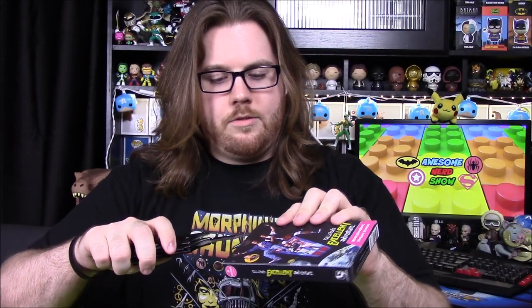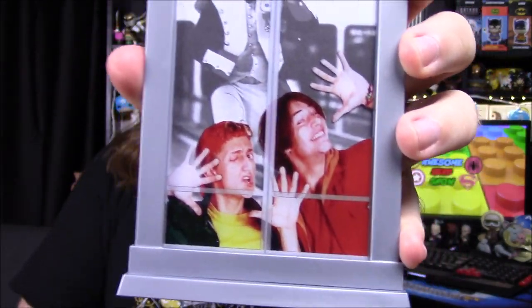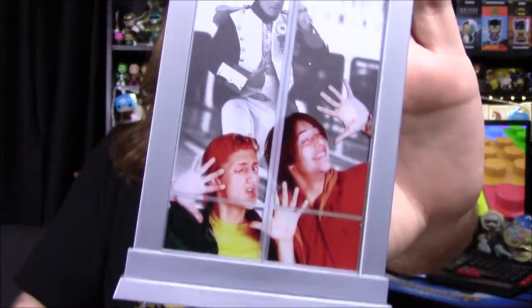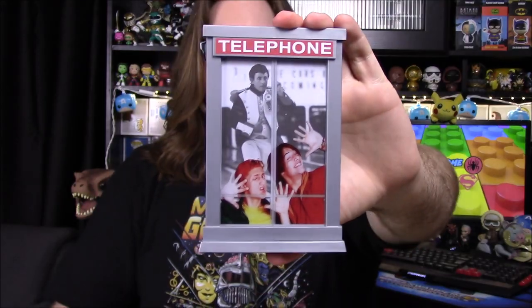Next up we've got a Bill and Ted's Excellent Adventure 'Most Excellent Picture Frame.' It's got the telephone booth with Bill and Ted in it, and you can replace the picture of Napoleon in the back with a picture of yourself, so you can be in there with Bill and Ted on their Excellent Adventure. There's a piece that comes off the top so you can slide the picture in and out. Pretty fun if you're a fan of Bill and Ted.